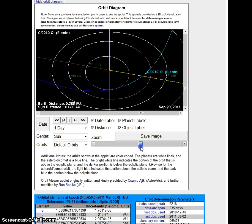Back then, they had the Earth distance of LNN at 0.009 AUs from Earth. Today, if you look at the JPL for the same date, September 28th, the Earth distance is 0.365. Hmm, that's strange.